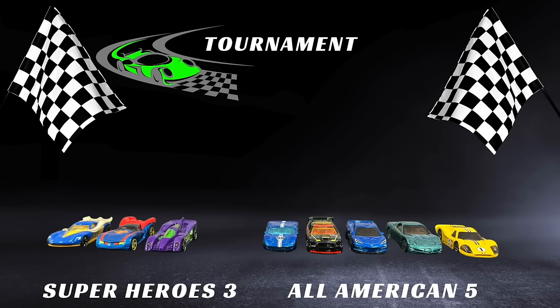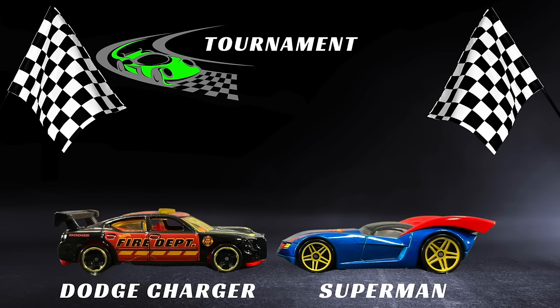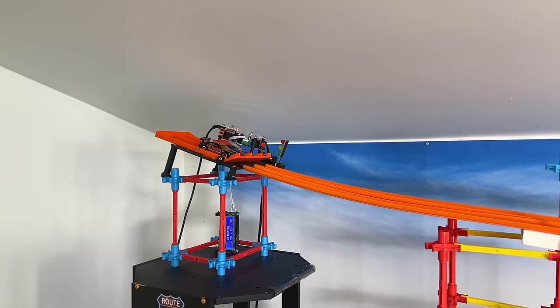Now up for the second round — which cars have advanced so far? Three superheroes and five All-American. The All-American really came up and took charge of the situation in the second half of that first round.